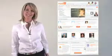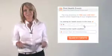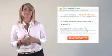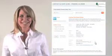Using the health events section of Empower is really easy. Go to the find health events section of our site, type in your city, state, or zip code, type in your health topic, click search, and scroll down to find your health event in your area. Once you've found your event, click on the title and find all the details that you need.